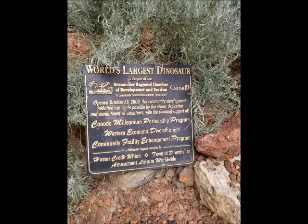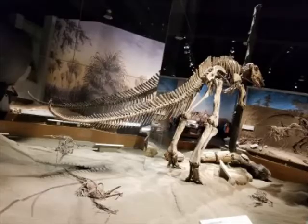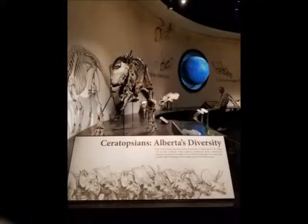Hello. In my video today I'm going to show you what I saw in the Royal Tyrrell Museum in Canada. Before then, if you have not subscribed to my channel, click on the red button and click on the bell button very close to it, which will enable you to be notified whenever a new video is uploaded.